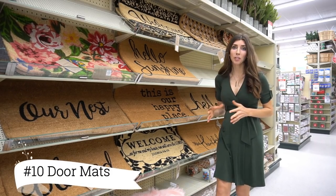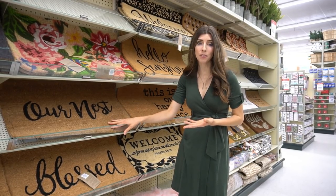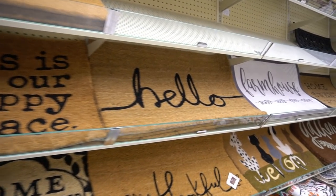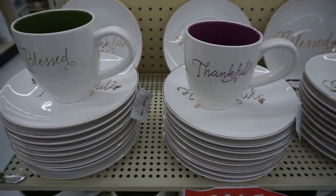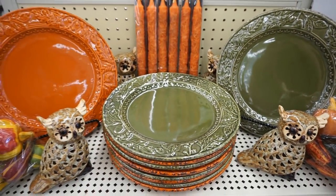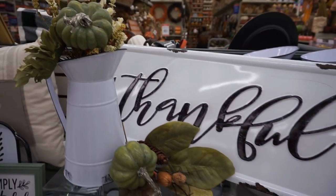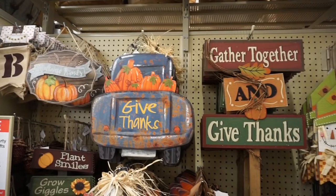The last item I want to share with you is a doormat. This is a great way to style up your house because it's the first thing your guests will see as they come through the doorway. Having something beautiful that reminds them of fall and lets them know they are welcome is a great way to welcome them into your home. I hope you all enjoyed coming to Hobby Lobby with me and seeing their beautiful fall decor pieces and how I would personally style them — so many beautiful options to make your home feel cozy and festive this fall season.